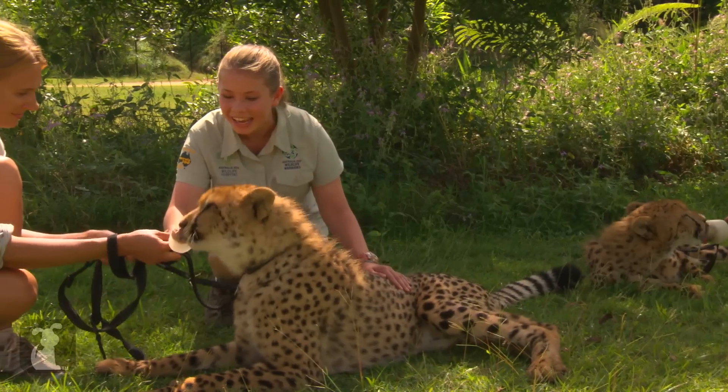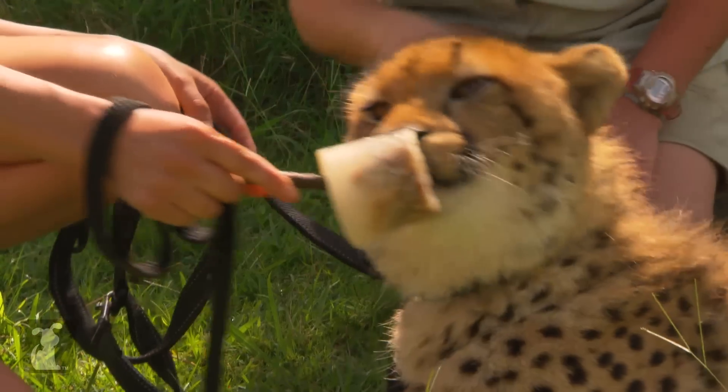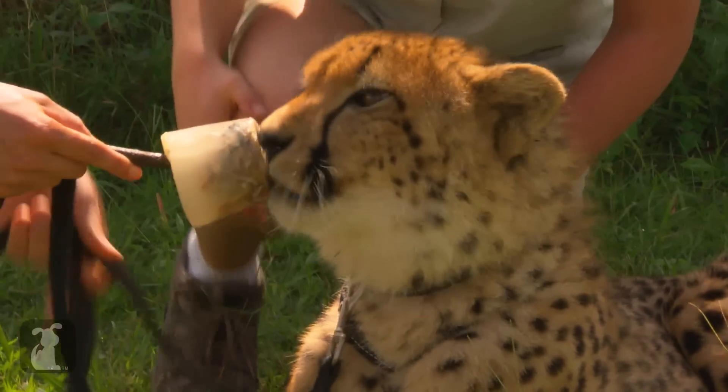Have a look at him now — he's just eating that ice block. That ice block's made up of tuna and water. They think it's delicious.